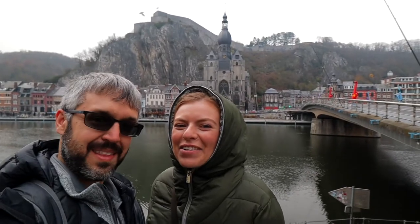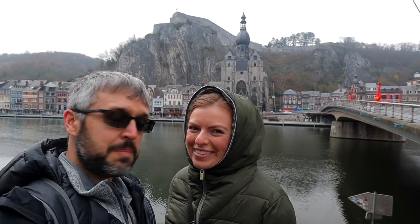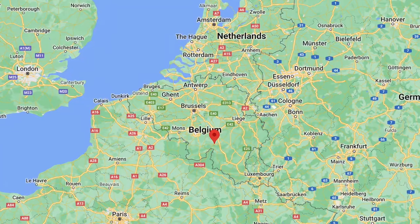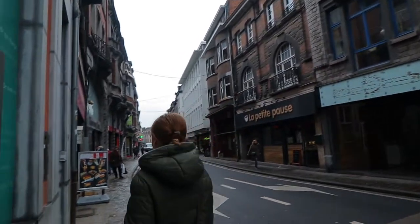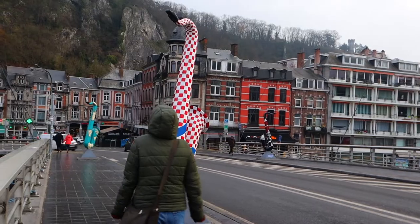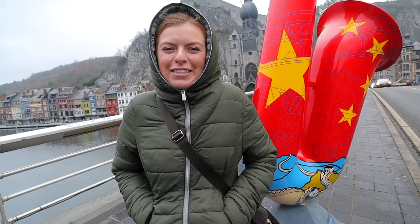Good morning! We're Jacob and Jenny and we have arrived in Dinant, Belgium. We're going to be spending the day exploring this picturesque little town here in the Wallonia region of Belgium. Dinant is the home of Adolph Sax, who is the inventor of the saxophone.